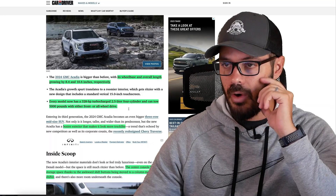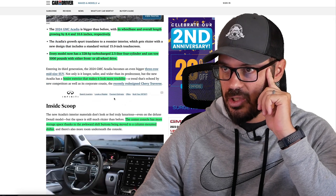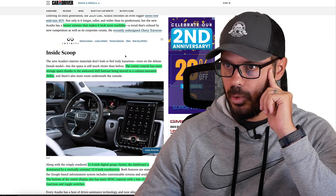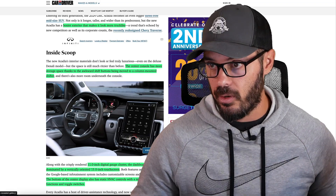The boxer exterior makes it look more truck-like, and it feels like this design is now more connected to the rest of the GMC lineup. I really like what they did with this overall refresh. The center console has more storage space thanks to the awkward shift buttons being removed and moved to a column-mounted shifter — this big stalk right next to the steering wheel. You also have an 11-inch gauge cluster.